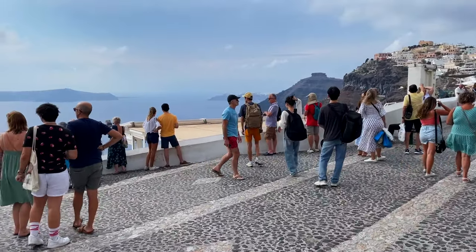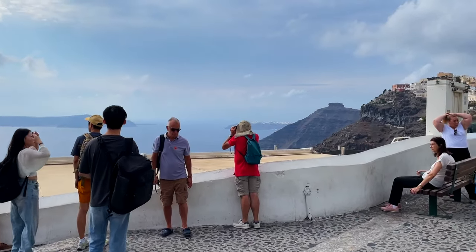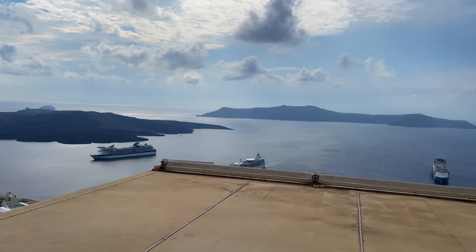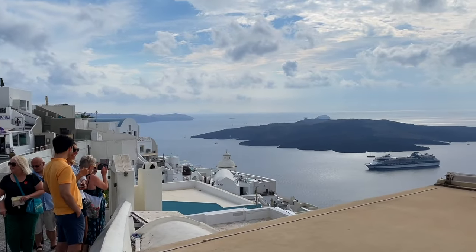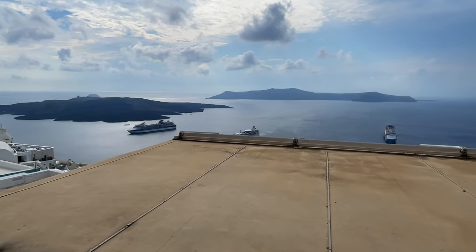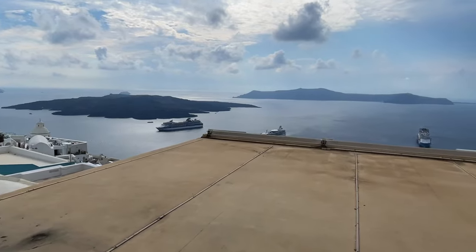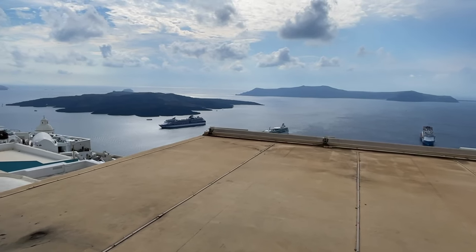We made it up to the top in Fira — kind of the less traditional town. Ia is going to be more of your white-colored domes, that classic look you see in all the picture books. Fira is the main central area; this is where you ride the cable car up to. If you're just coming up here for a quick bit from the cruise, the cable car would bring you into this area and you'd be exploring this town. But definitely recommend going over to Ia as well — it still looks cool over here, but it's not that classic Santorini vibe.